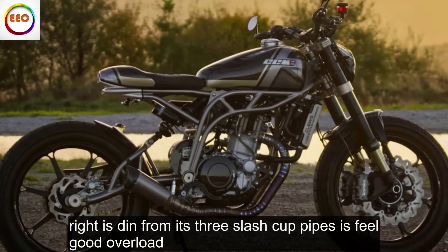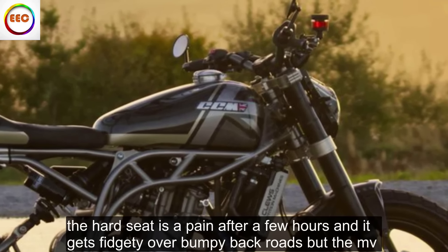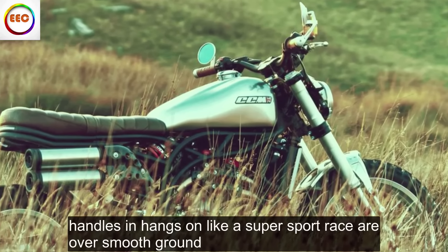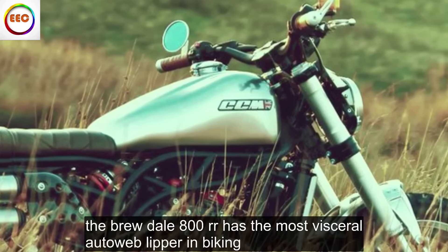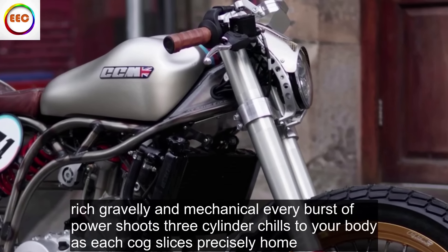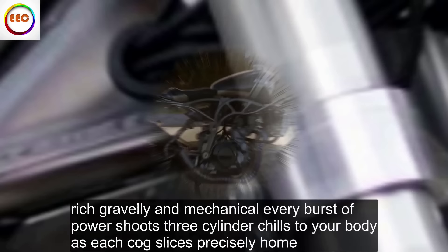Our test bike is the most refined, capable and exciting Brutale 800RR we've thrown a leg over. Everything from the power of its brutal Brembos to the way it rolls beautifully into corners and the riotous din from its three slash-cut pipes is feel-good overload. The hard seat is a pain after a few hours and it gets fidgety over bumpy backroads, but the MV handles and hangs on like a supersport racer over smooth ground.